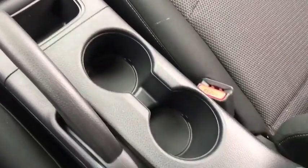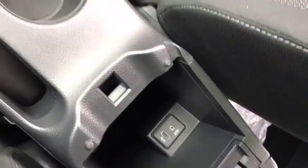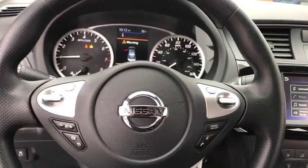Remote keyless entry, tachometer, cloth seat trim, front reading lamps, front bucket seats, tilt steering wheel, driver vanity mirror, passenger vanity mirror, steel wheels.